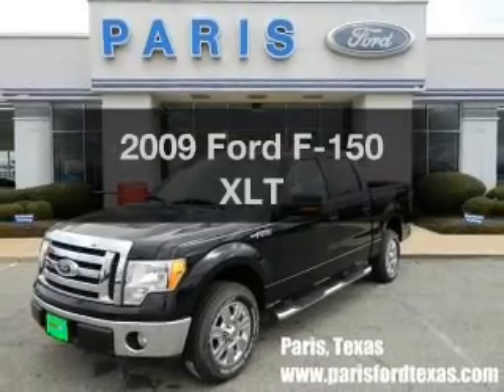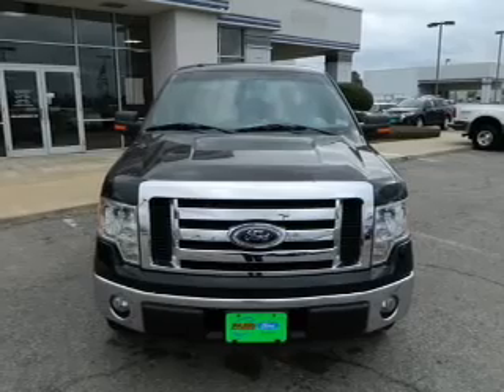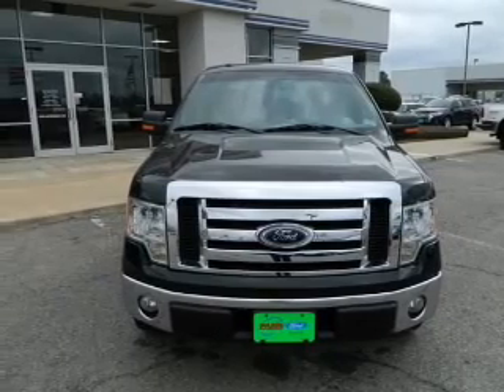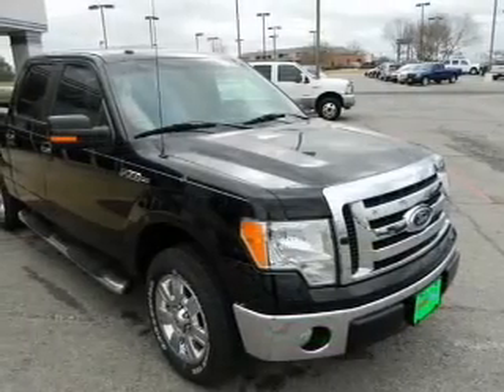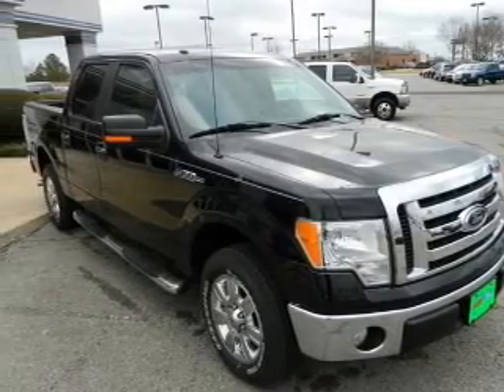Presenting the 2009 Ford F-150, everything you need under one roof with this great vehicle. With a powerful 8-cylinder engine driven by a 6-speed automatic transmission, anti-lock brakes help you bring your vehicle to a safe stop.